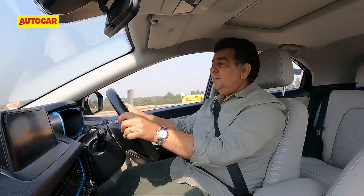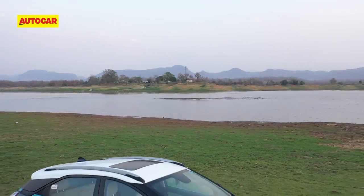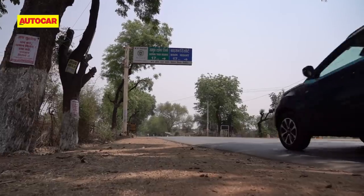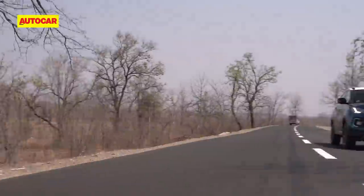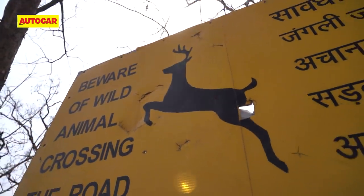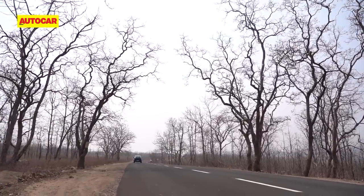But what about taking EVs to places that are already green? We are headed to a place that's not just green, but a place where there are absolutely no humans to spoil the environment — only animals roaming free and wild. Yes, we are taking the Nexon EV into the heart of the Satpura Tiger Reserve.